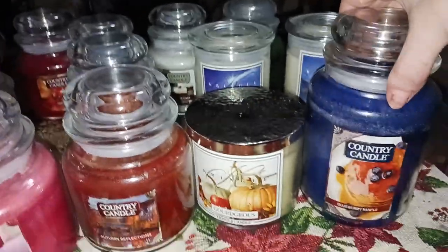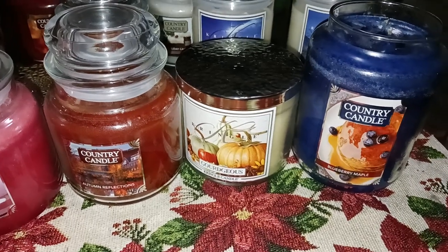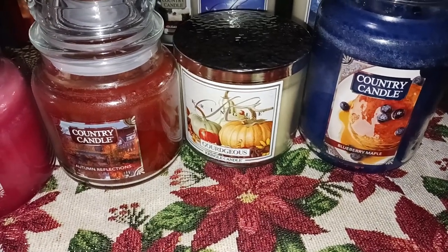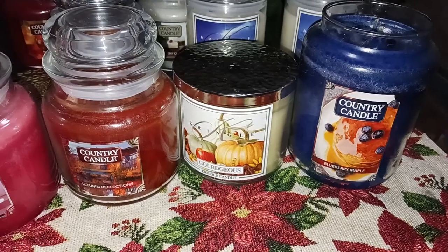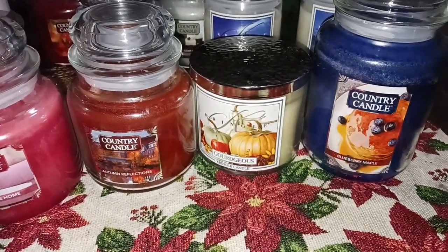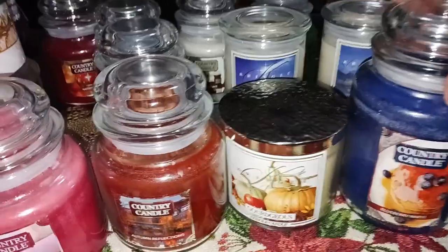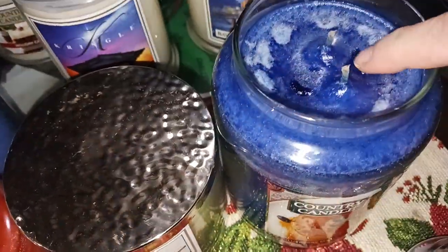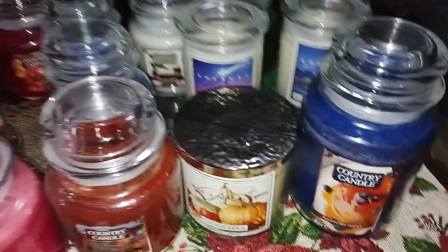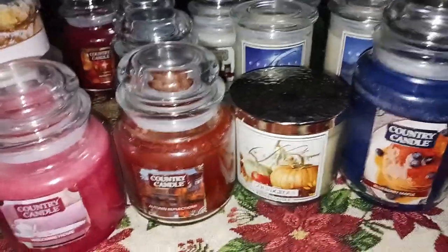Sometimes I question why they put so many different things in these bakery candles — like why is there sandalwood and heliotrope in a blueberry candle? Thankfully you don't really get the sandalwood or any floral notes. You mostly get that strong blueberry with some sweetness of the maple — those are the top notes and that's what comes through. I'd say it's at least an eight. I do love paraffin jars because you get these oils, they're so good and strong — that's why I'm so mad that Goose Creek discontinued their paraffin jars. Anyway, that one is nice — good throw, really good blueberry scent.